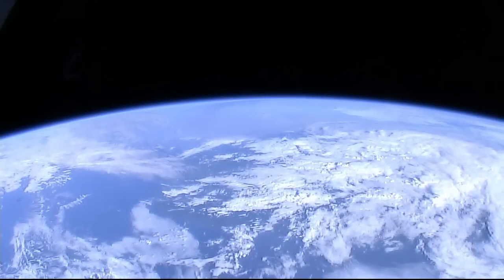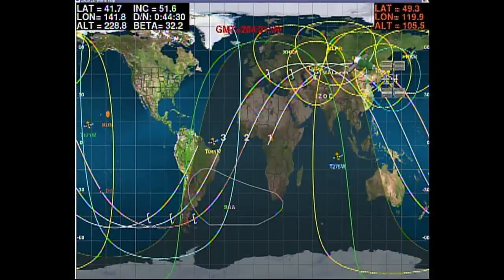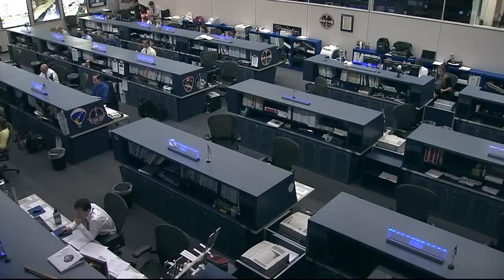Russian cargo vehicle Progress 56 is now safely on its way to the International Space Station following a successful launch at 4:44 p.m. Central Time.